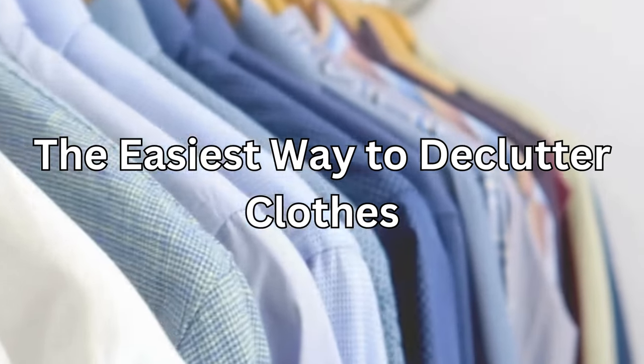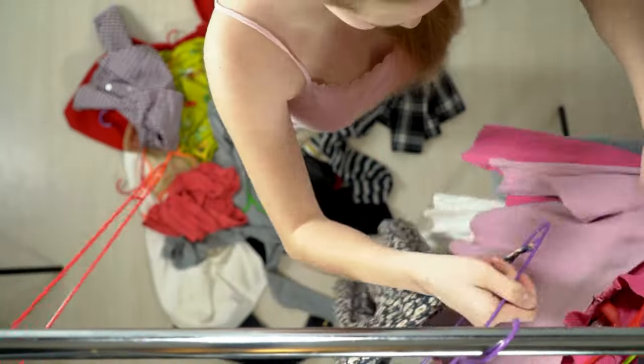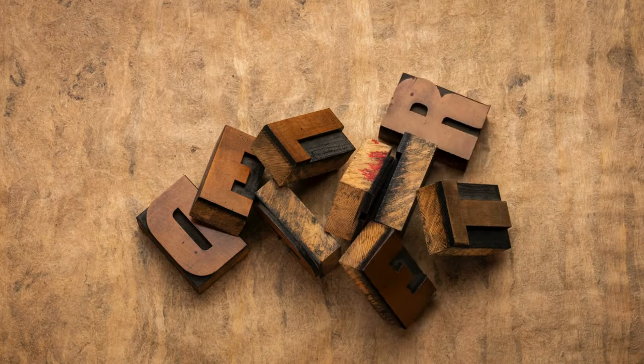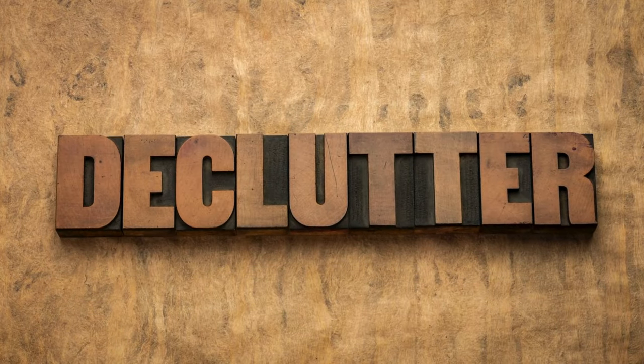The easiest way to declutter clothes. Hey everyone, welcome back to our channel. Today we're tackling one of the most common decluttering challenges: our closets. If you're feeling overwhelmed by the amount of clothes you have and don't know where to start, don't worry. I'm here to show you the easiest way to declutter your clothes and purge your closet the easy way.